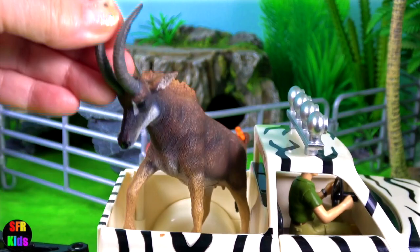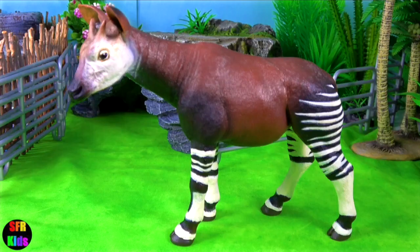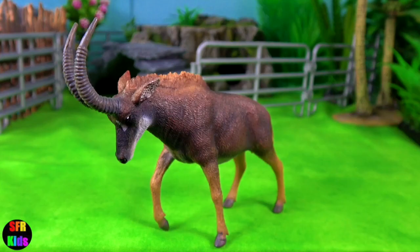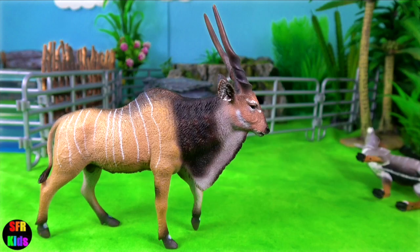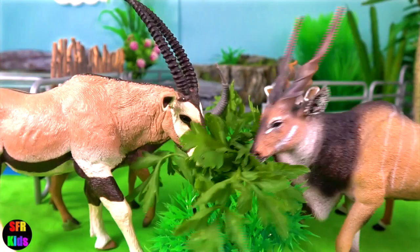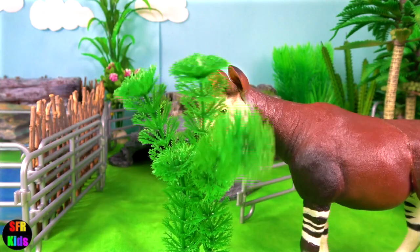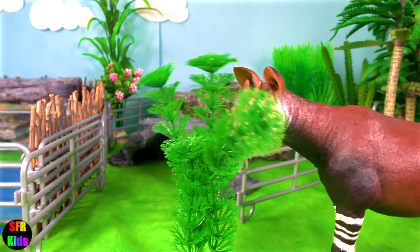And the giant sable antelope — that one's a female. Time to feed the oryx and the giant eland antelope. And here's the giant okapi having its dinner. Let's put them in their enclosure.